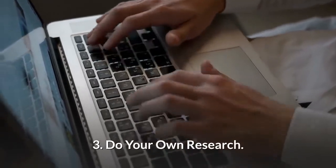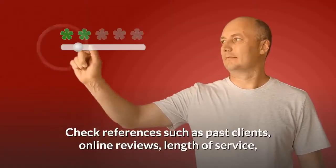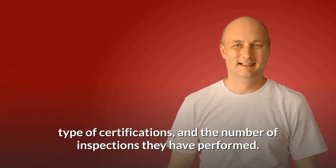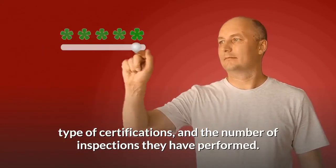Third, do your own research. Check references such as past clients, online reviews, length of service, type of certifications, and the number of inspections they have performed.